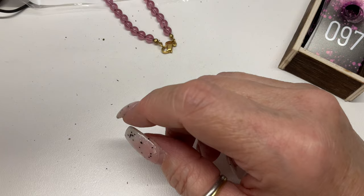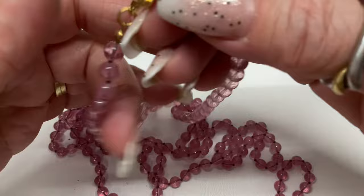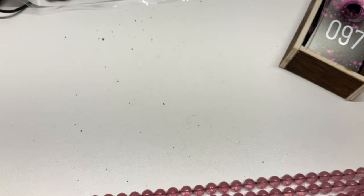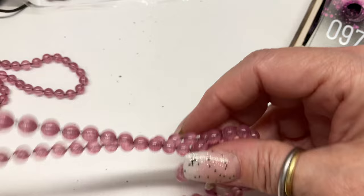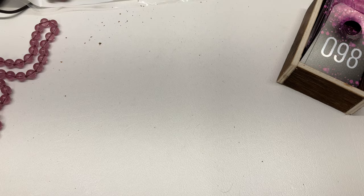These are signed and feel like glass — Monet! So we have two Monet glass beaded necklaces. They're the same length so we'll sell them separately. They're a really pretty purpley-pink color. This one is 14 inches — let's go $8 on that one, and $8 again on the second one.